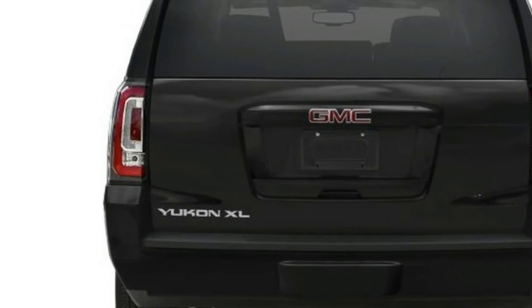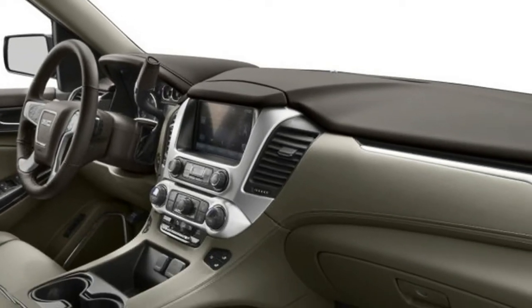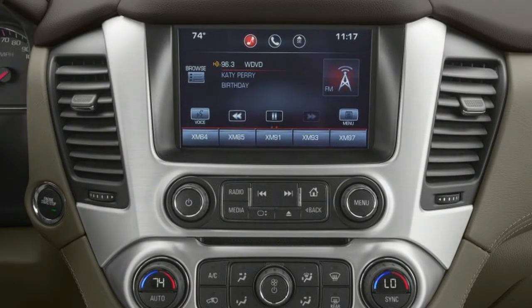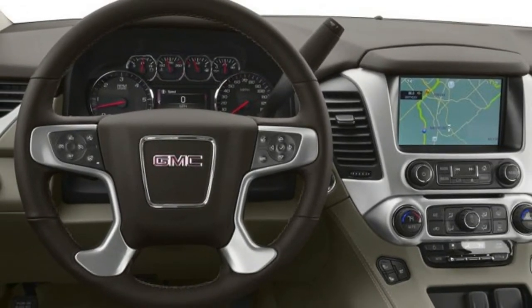The rest of the Yukon's updates are relatively minor. There's a new chrome grille design and new wood interior trim for Denali models, a new paint color for non-Denali models called Satin Steel Metallic, and a fill alert added to the tire pressure monitor system.